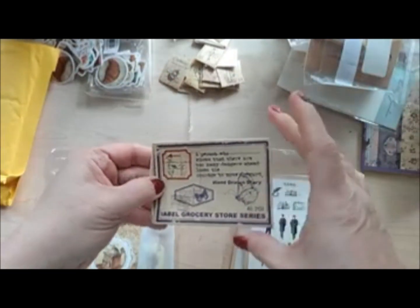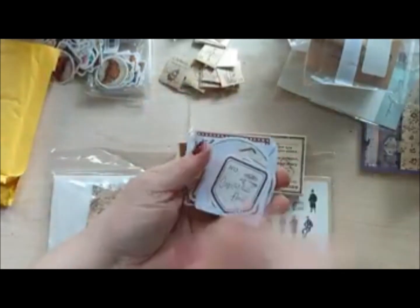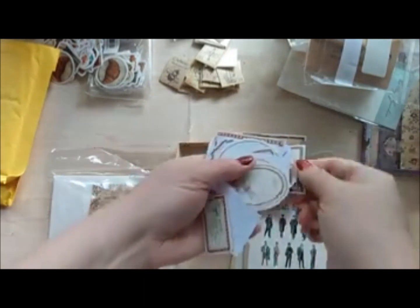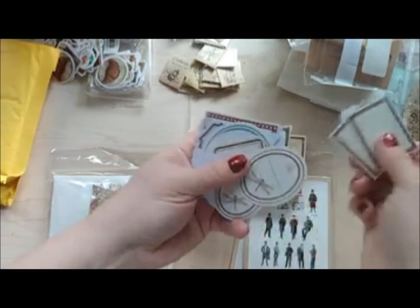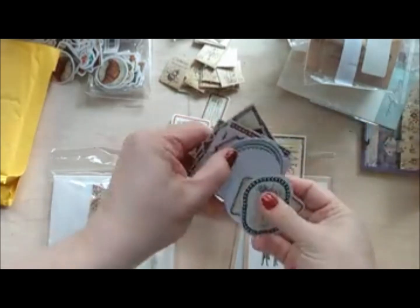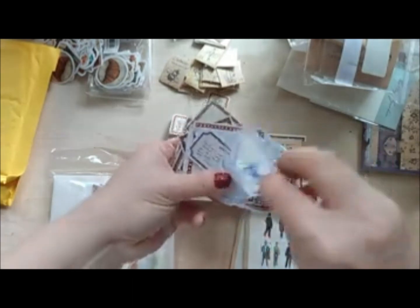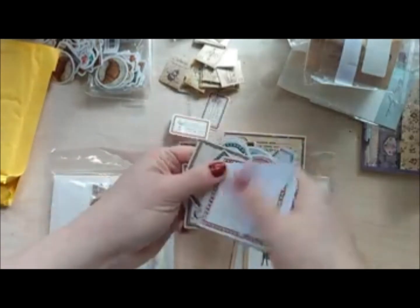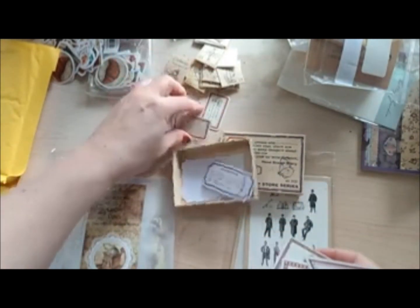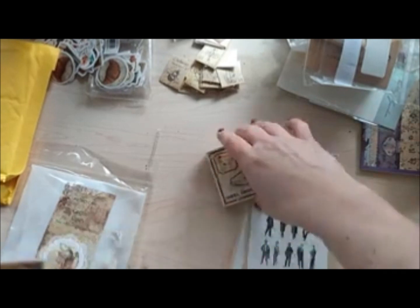Label Grocery Store Series — labels! Some are just plain, some you could use for botany or an explorer's journal. Different sizes and shapes, lots of butterflies and such. I don't know why they call it a grocery store series because most of this looks like botany.